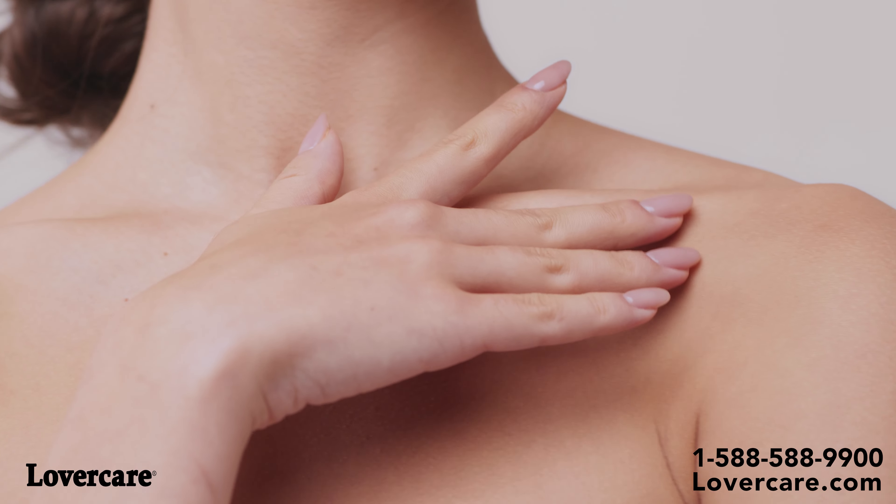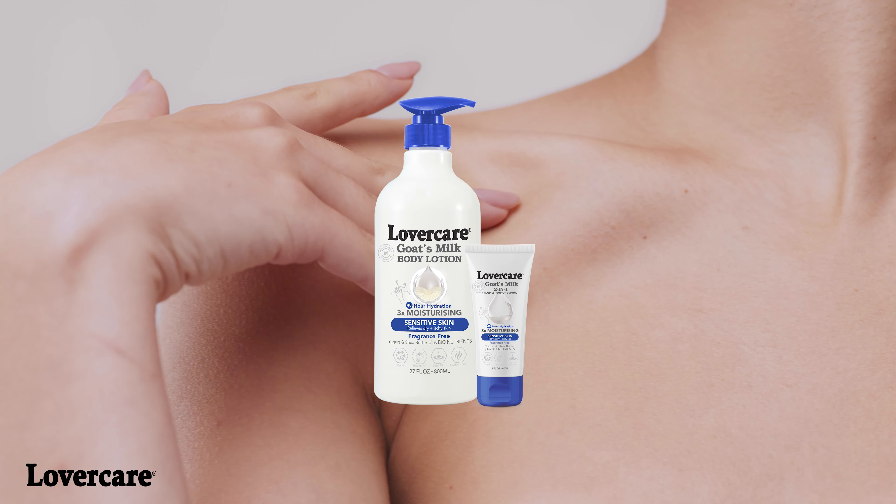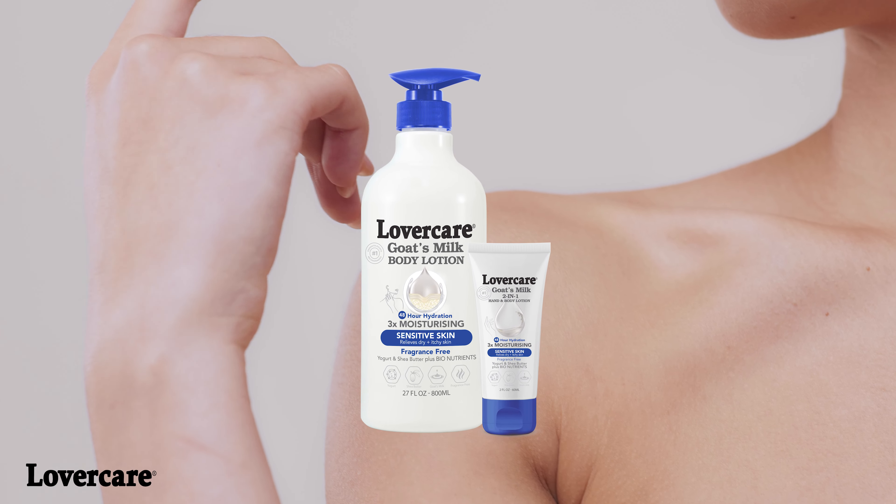Lovercare Hand and Body Lotion will make you love your skin again. And for sensitive skin, try our amazing fragrance-free lotion.